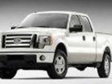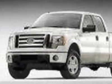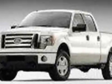Check out this 2011 Ford F-150. For your protection, a warranty is available for this vehicle.